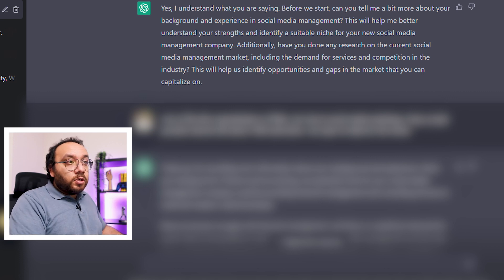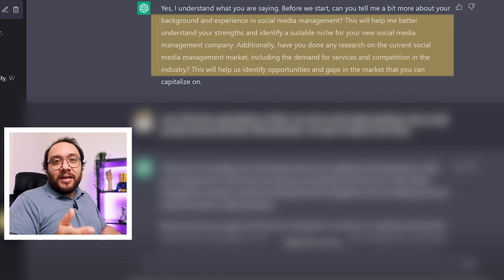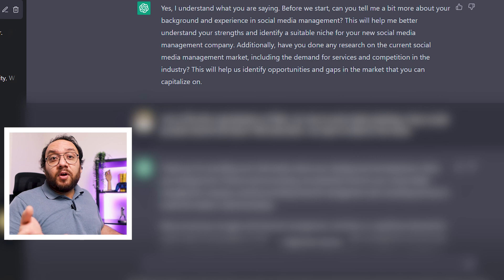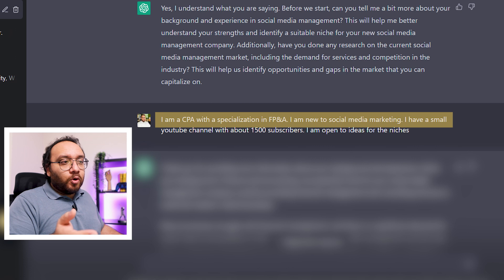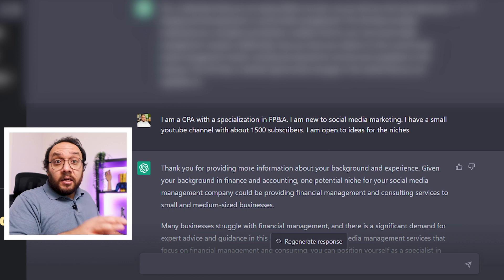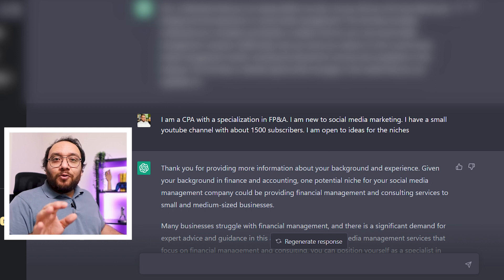If you look at the response from Chat, you can see that it wants to know my requirements. This way we can train the bot to answer our queries in a much more personal way rather than getting those generic responses. You can tell Chat about your profile and strengths, whether you have researched the niche, and your areas of interest. For example, I added that I am a CPA with over a decade of experience in financial planning and analysis and I have a small YouTube channel. Using that information, Chat gave me a couple of options, and from here you can take this conversation as deep as you want, getting personalized responses every time.